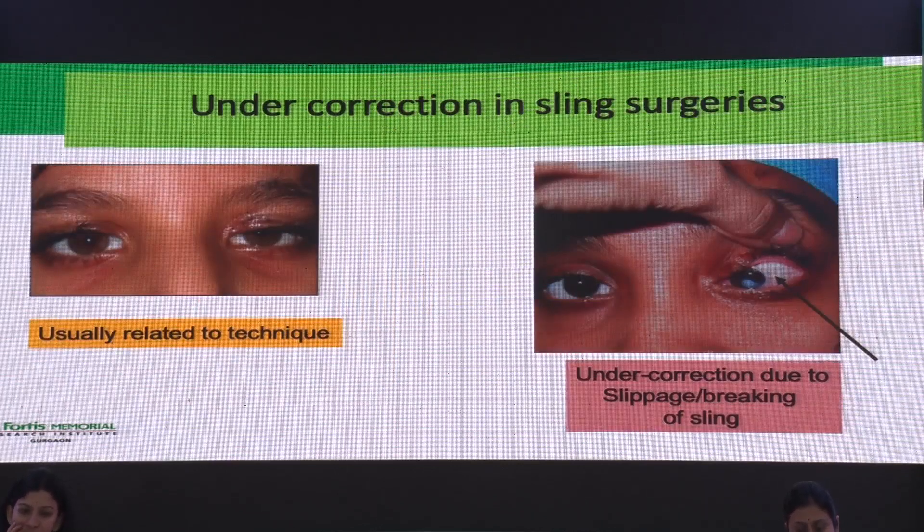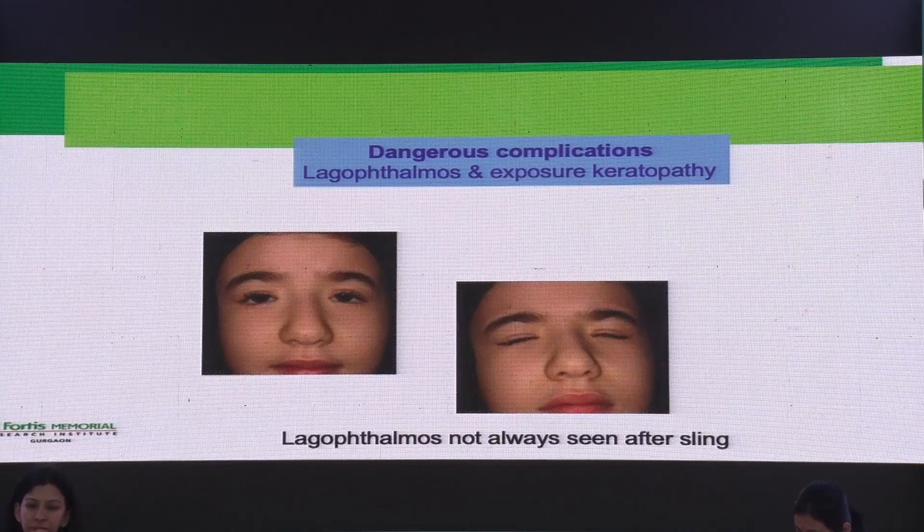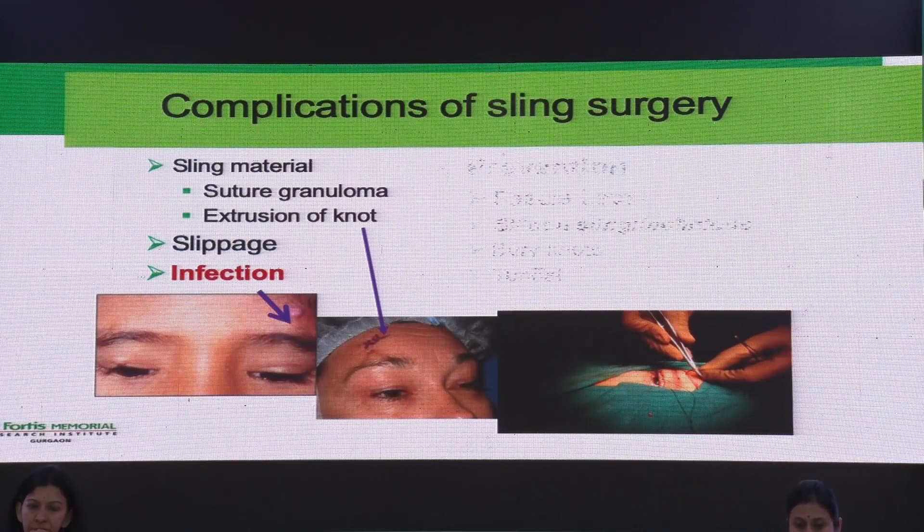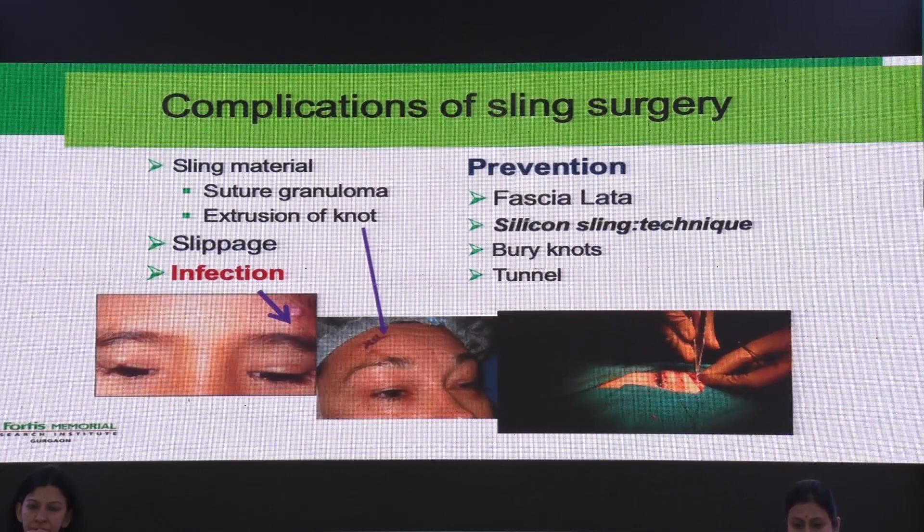Undercorrection in sling surgeries and other complications are more related to technique than to the material itself. If you reuse slings, there are chances of more complications. Lagophthalmos and exposure keratopathy are not as common with fascia lata and silicone slings because there is some elasticity — it was more of an issue with earlier suture materials used. By using good technique and fascia lata, most of these complications can be avoided.